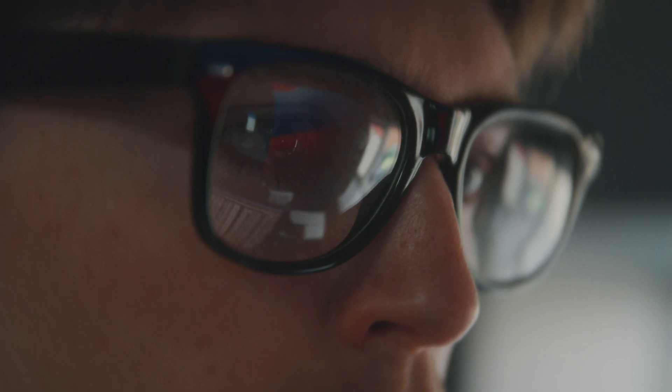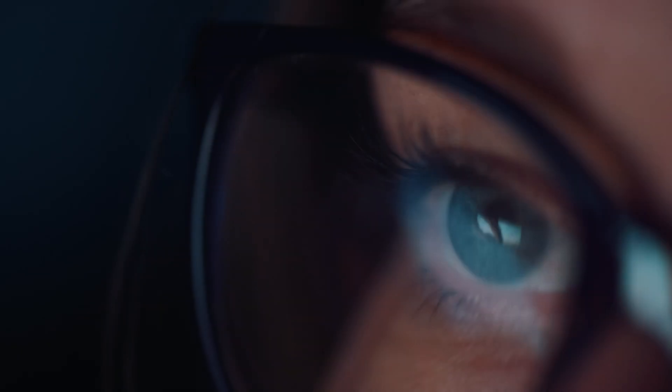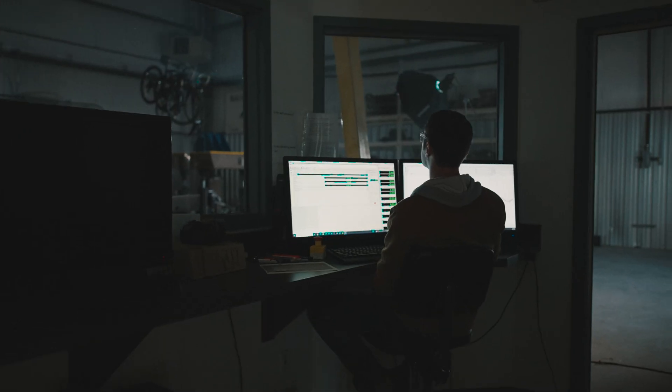Product testing is tough. Every engineer knows the feeling — the long hours, the difficult problems, the lengthy testing. PAMI introduces a solution to these problems that could save time, reduce costs, and bring products to market faster.